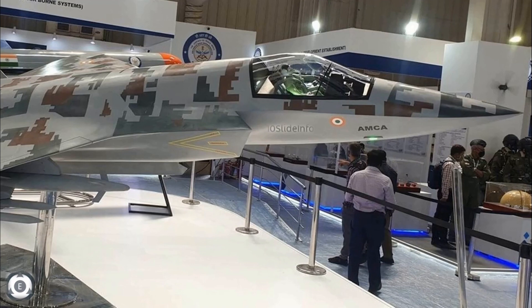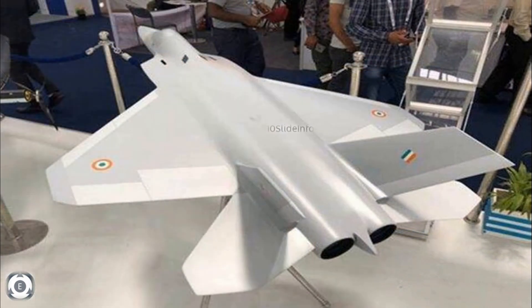Coming back to the news of AMCA prototype development. As per the defence sources, the Aeronautical Development Agency has planned to build five AMCA prototypes for the development process and flight testing. The first flight is planned for 2024 or 2025, and series production is slated to begin in 2030.